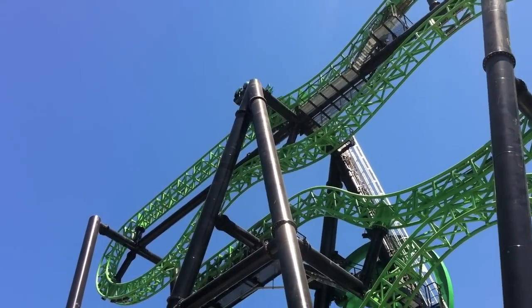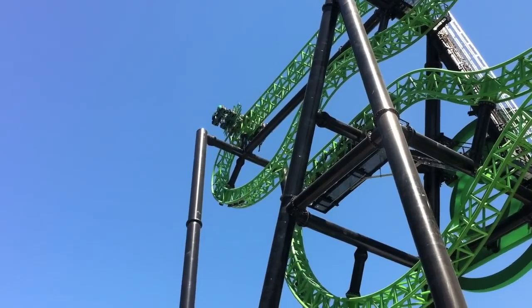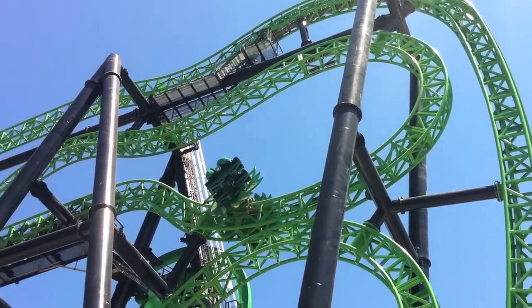If that sounds familiar, it's the same basic configuration as the park's X2 coaster, but in this case, instead of the spinning being synchronized with the track, the seats are spinning freely based on the weight distribution on the coaster.